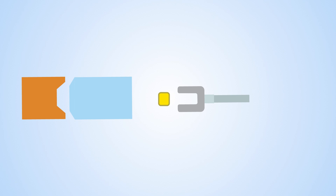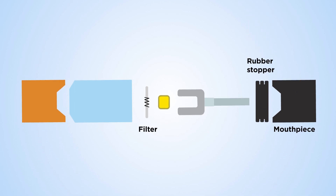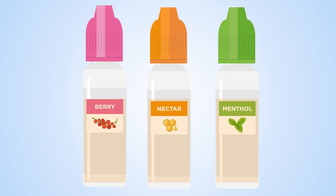We also looked at the e-cigarette itself, including the filter, mouthpiece, and rubber stopper. We tested three popular flavors — menthol, berry, and nectar. All flavors contained chemicals that are either potentially harmful, or are not well known enough to say whether they're harmful or not.